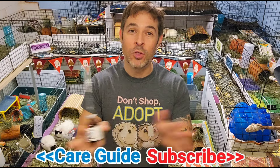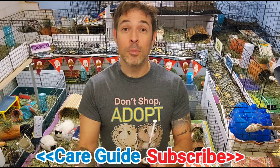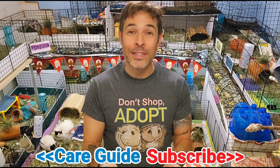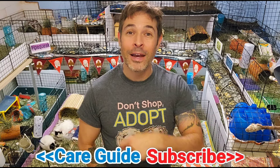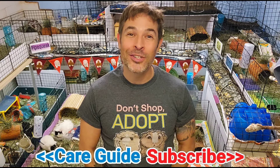I hope that answers the question and gives you a jumping-off point to learn about all things guinea pig care — behavior, taming, diet, illness, and how to set up a really awesome cage. Check out my care guide, subscribe, and hit that like button if you haven't. Until next time, thanks for watching.